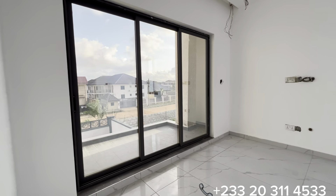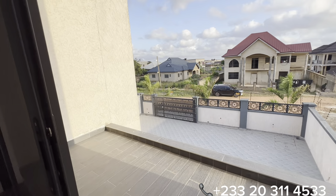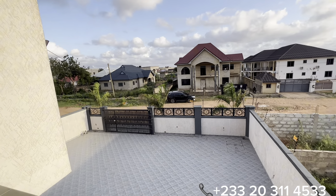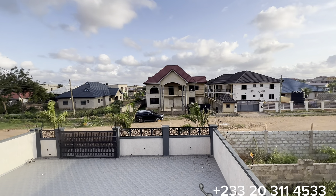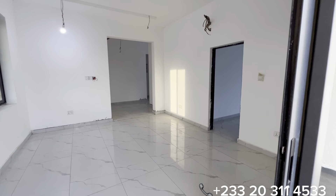Now we're back to the family area. Through this glass sliding door we have access to the common balcony, which will come with a glass balustrade. This is a highlight of the main compound and the entire community where this property is located.